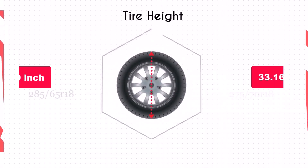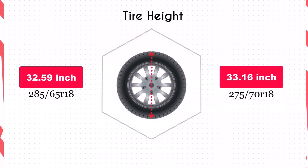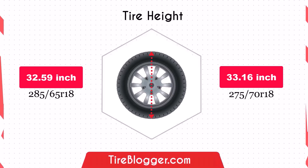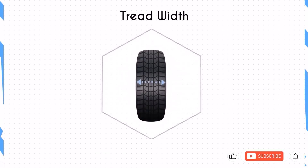Switching to the 275/70R18 increases the diameter by 0.57 inches, which in turn raises the vehicle's ground clearance slightly. This increase could provide a small benefit for off-road driving or navigating rough terrain, although it's unlikely to be significantly noticeable in most driving conditions.